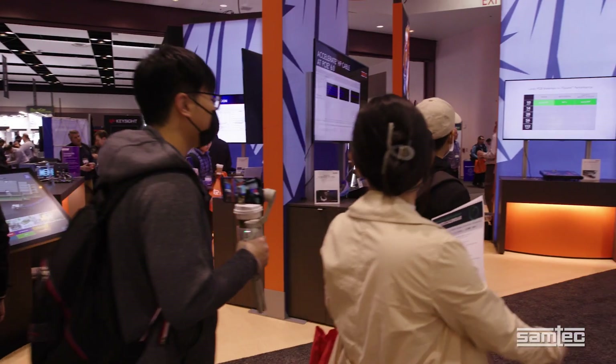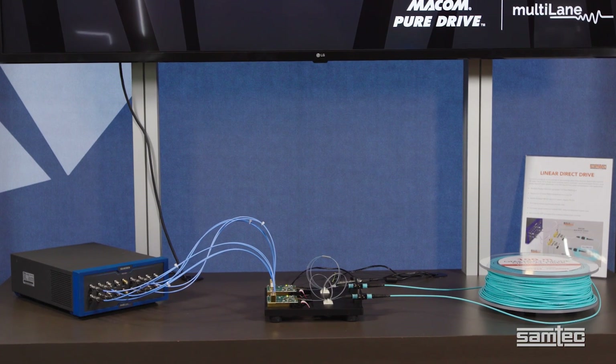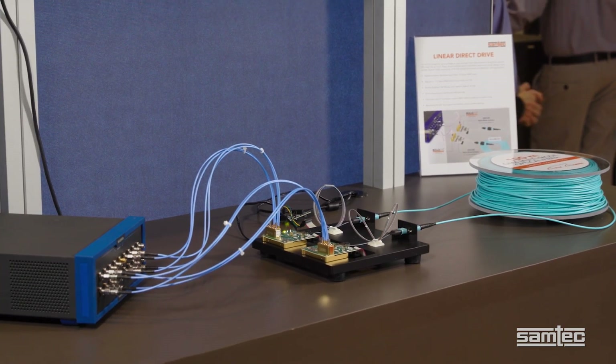Hello, I'm Kevin Burt and I'm at the Samtec booth at DesignCon 2023. Today I want to show you a proof of concept for an on-package or near-package direct drive electrical channel that gives us a 100 meter link at 112 gig.